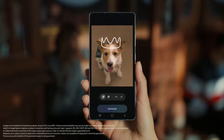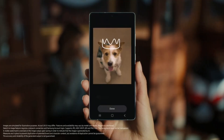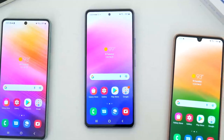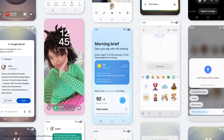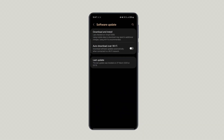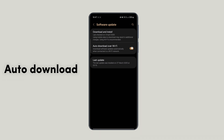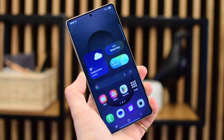As in previous years, it might take a little longer for older devices, like the Galaxy S21 series and Galaxy A53, to receive the update. So make sure to check regularly for software updates, or simply turn on Auto Update, and it'll download automatically when available.